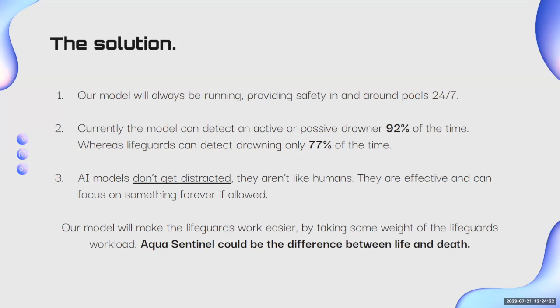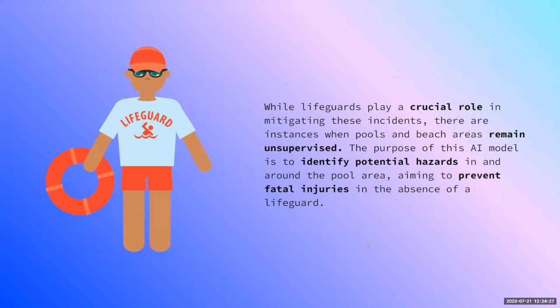Aqua Sentinel could be the difference between life and death. While lifeguards play a crucial role in mitigating these incidents, there are situations where pools and beaches remain unsupervised with no lifeguards. That is the purpose of this AI model — to identify hazards when there are no lifeguards around the pool, or when lifeguards are not able to detect something, so that it could prevent fatal injuries and deaths.